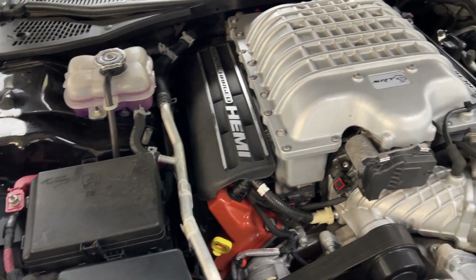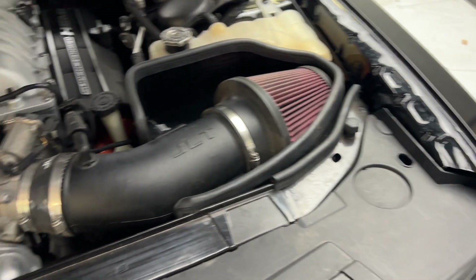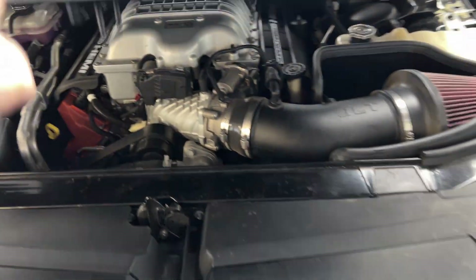Take a look at this motor — supercharged. Looks like it should.